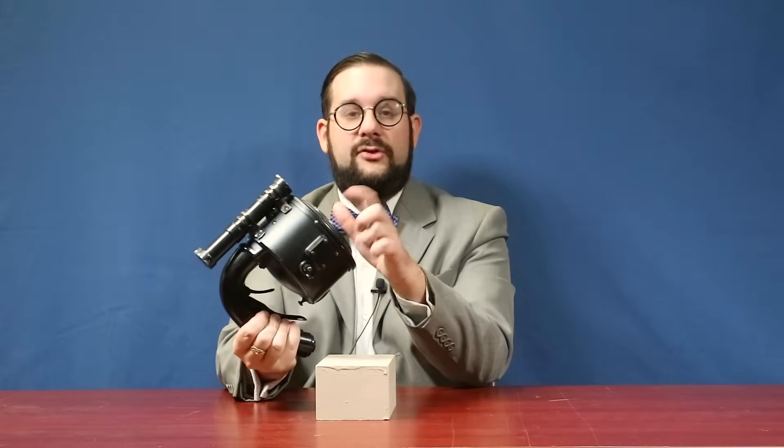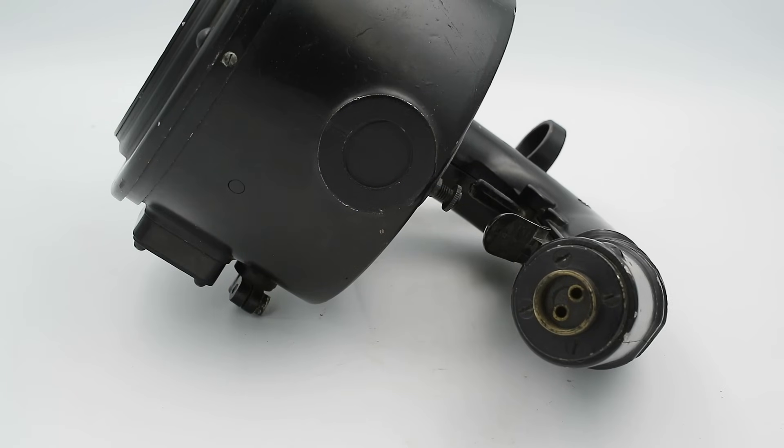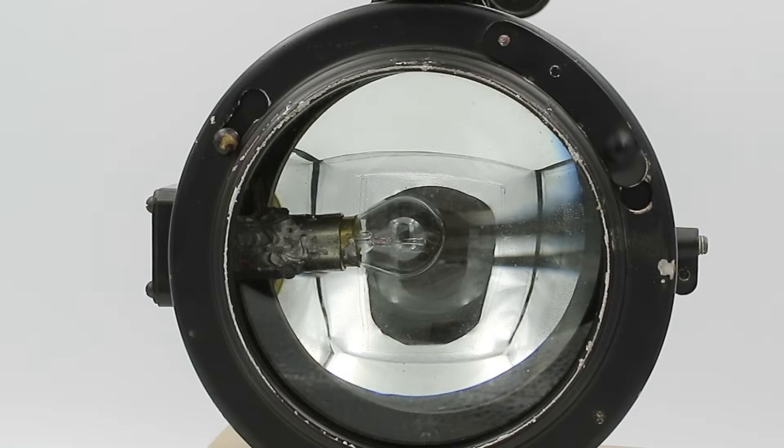This lamp could be fitted with two different types of light bulb: a 36-volt version meant to be plugged into the electrical mains on a ship, and a 12-volt version for use with a battery, such as when these were carried aboard aircraft. That would connect to the plug in the bottom of the handle. Both lamps produced 150,000 candle power.